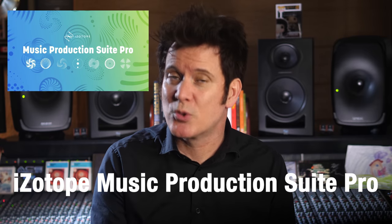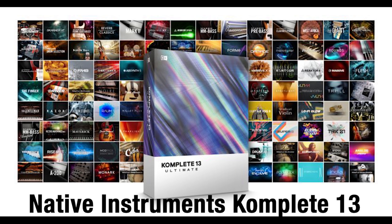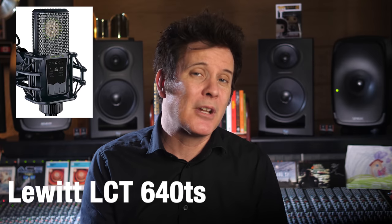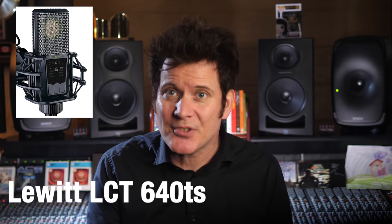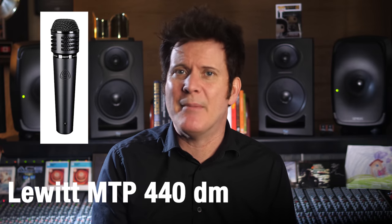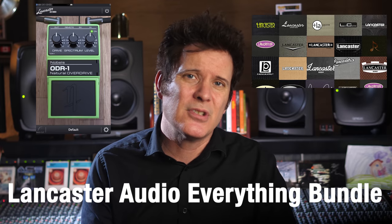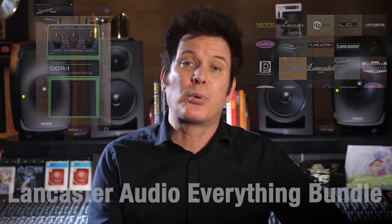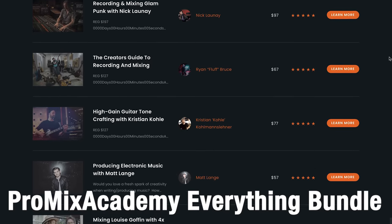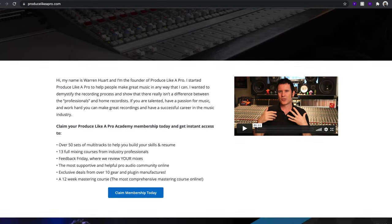For first prize, the lovely people at iZotope have given us the Music Production Suite Pro yearly subscription, an iZotope Spire, Native Instruments Complete 13, an Audient ID44 interface, Lewitt Microphones LCT 640 TS, an LCT 140 Air Stereo Pair, MTP 440 DM Microphone, the Lancaster Audio Everything Bundle — all the IRs and plug-ins including the ODR1 — the Promix Academy Everything Bundle with 50-plus courses, and a lifetime membership to the Produce Like a Pro Academy.